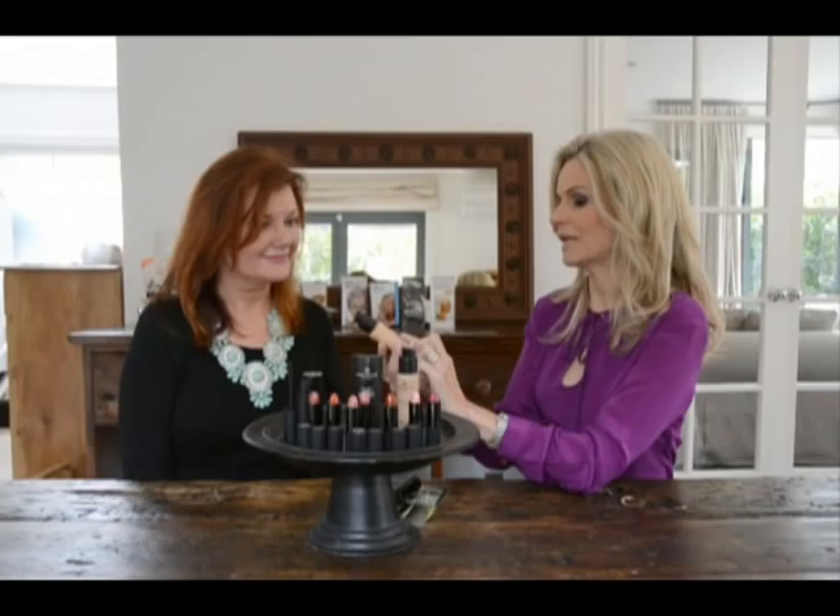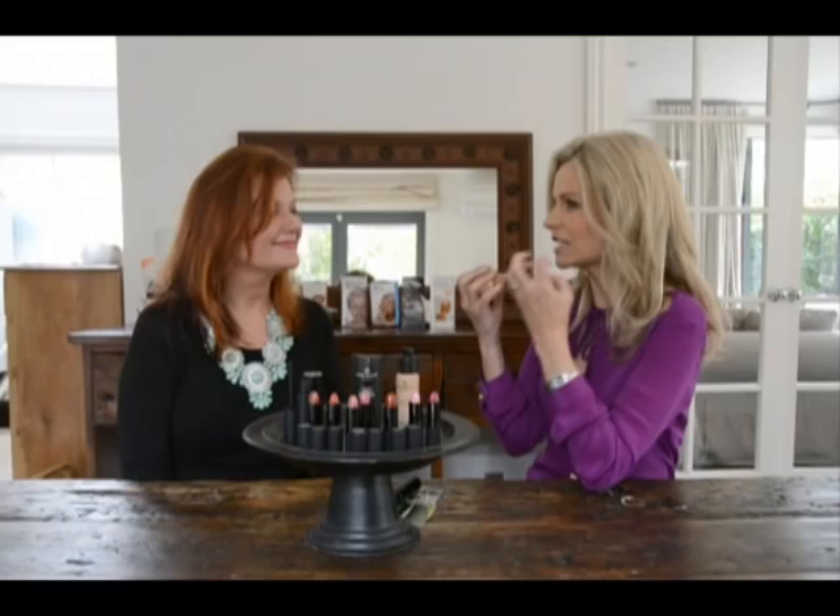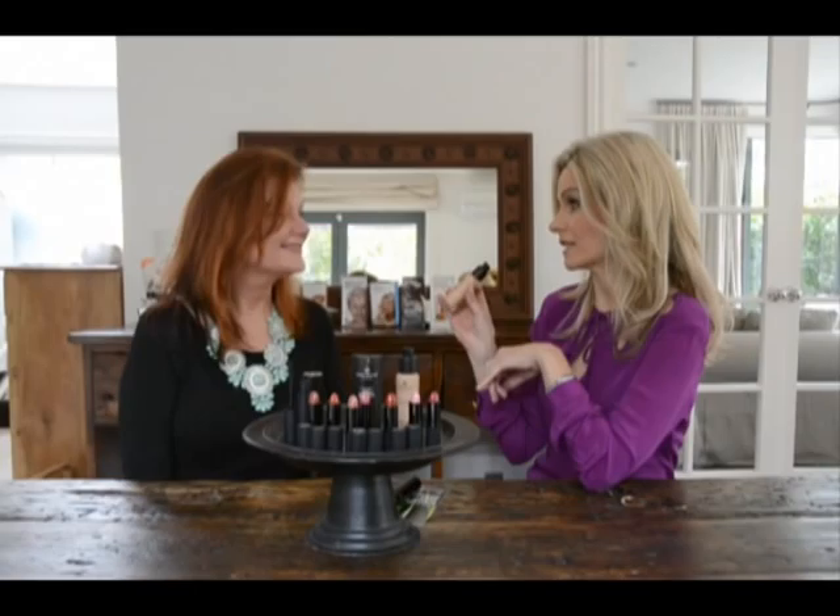Our skin becomes drier, and so we want the skin to look luminous because when it looks luminous, it looks fresher and it softens the lines. I think the big mistake women make is thinking that as they get older they've got to cover up their lines. When you put too much foundation on, it just makes the lines deeper and stand out more. The lovely thing about illuminating tint is that it just gives the skin that luminosity that looks lush and radiant.